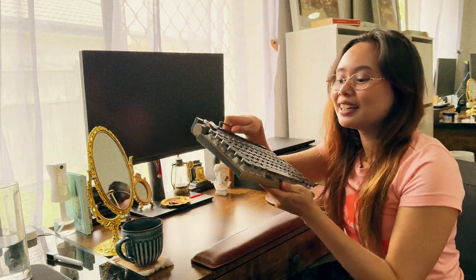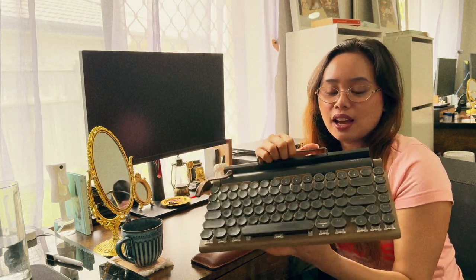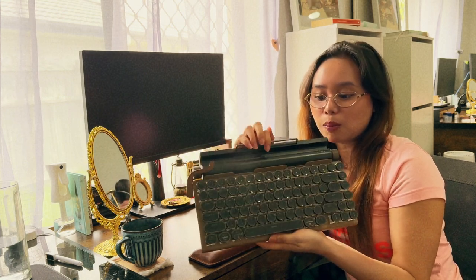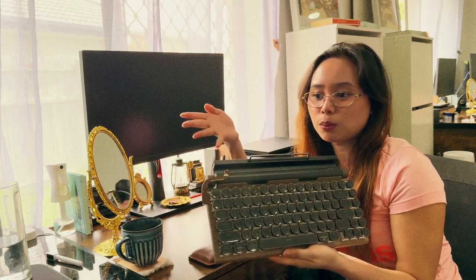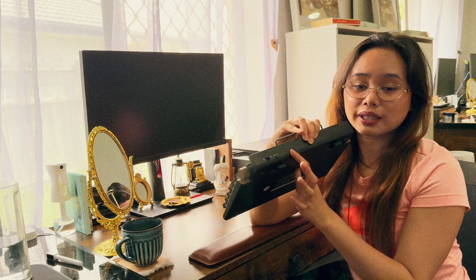It's really loud and actually has a typewriter noise. It can be used as both a Bluetooth and a wired keyboard, which is exactly what I was looking for. There are options for Bluetooth with Windows or Apple, so it's perfect for both types of computers.